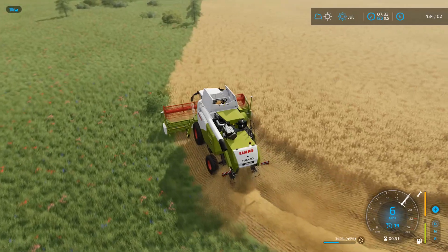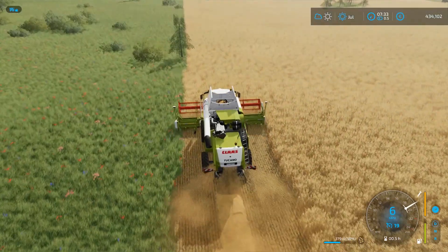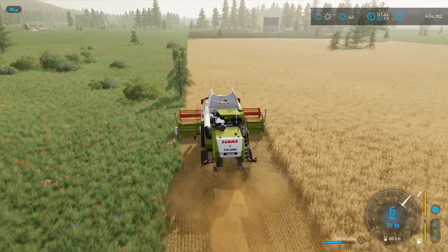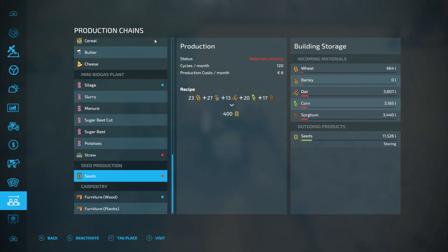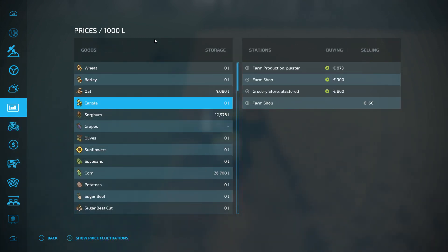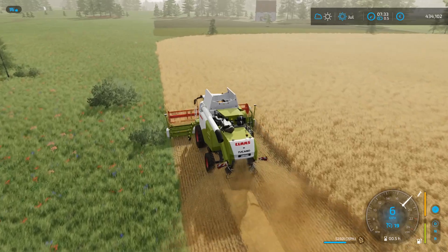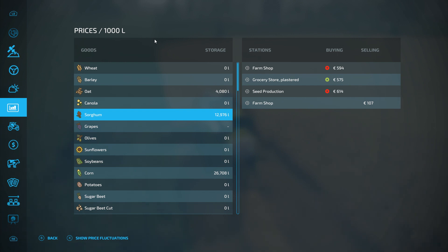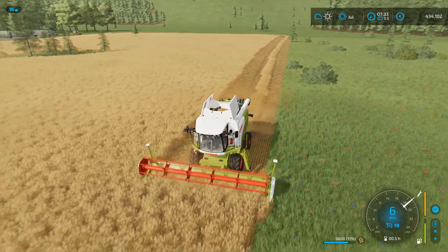I think barley was the other crop we were missing for seeds. We've still got another 4,000 litres of oats which I think we'll just put in there as well. We still have a little bit of sorghum and we do have corn, so we may throw a little bit more of everything in there. This field — this is the one I'm thinking of redoing as sugar beet, because there are three things we can do with it. One of them is to make sugar — we've got the production building down there that could make some sugar for us.